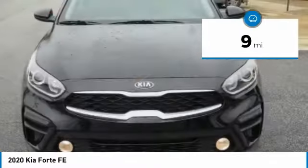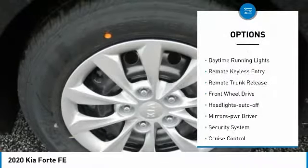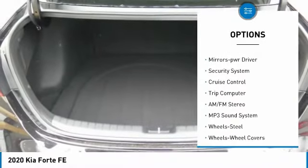This vehicle has less than 100 miles. Here are some of this vehicle's great options: traction control, daytime running lights, remote keyless entry, and remote trunk release.